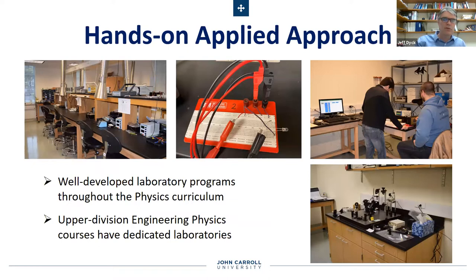Our department is also known for a highly experimental and hands-on applied approach — we've been like that for a long time. Everybody takes electronics; it's a required course. We have a well-developed sequence of physics labs that build independence, technical skills, and oral and written communication skills throughout the curriculum. That culminates in the senior project. If you take engineering physics elective courses, those generally have dedicated laboratory sections that go along with the lecture, so you get even more hands-on and specialized training.